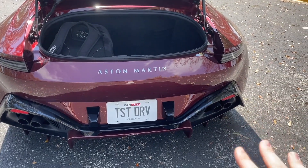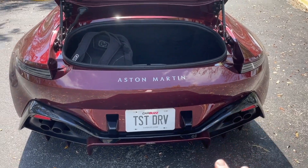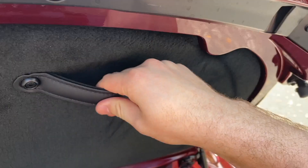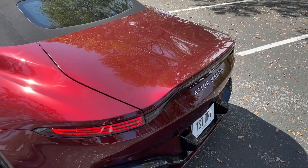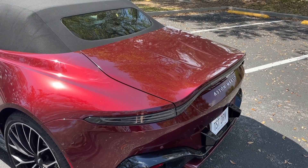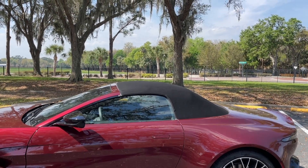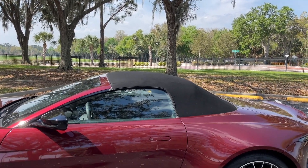Annoyingly, there is no button back here to open the trunk — at least none that I can find. You have to either do it on the key fob or on the door. You do at least get a nice leather handle with which to close the trunk, and you've got to make sure you slam it. I've closed it gingerly a few times and then it thought the trunk was open and I couldn't drive off.